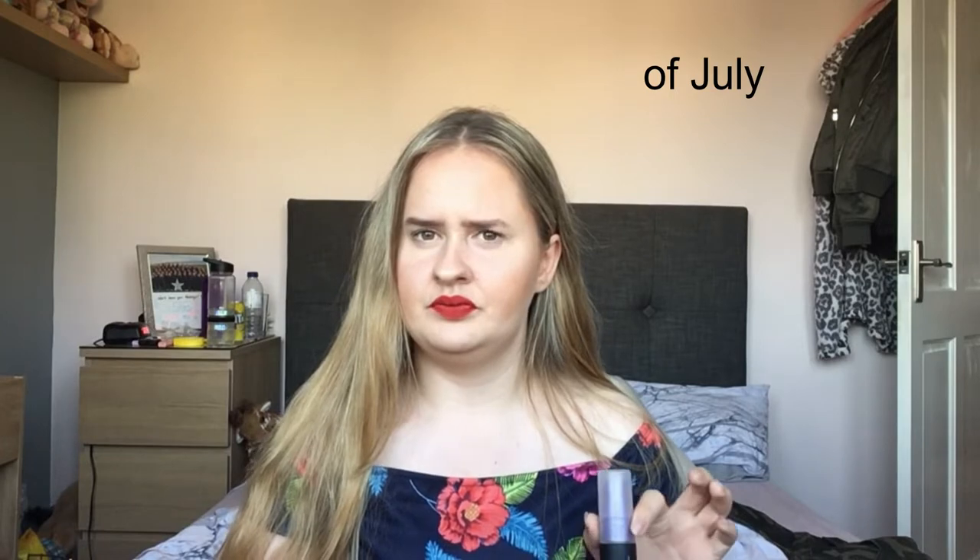I've just done my makeup because I'm going to go out to buy some squash mix to have in my room so I don't have to go downstairs as much - so lazy. At the moment it's Tuesday the 23rd.